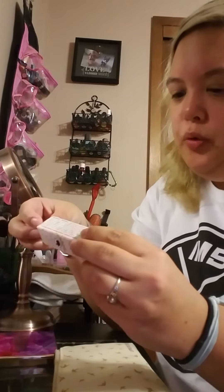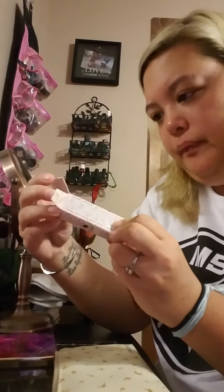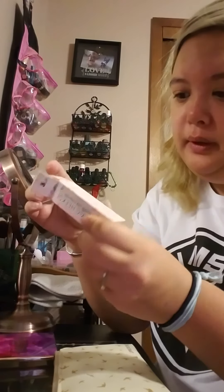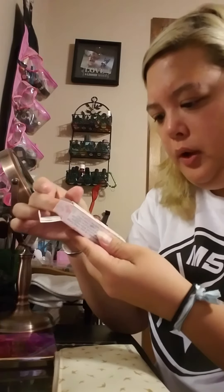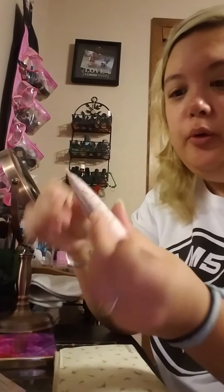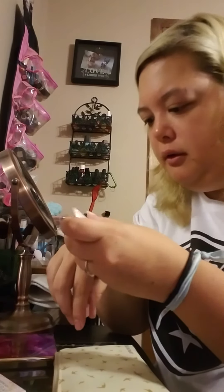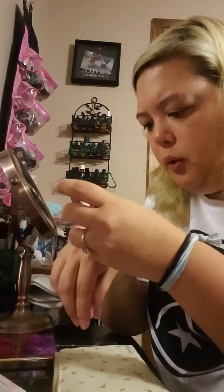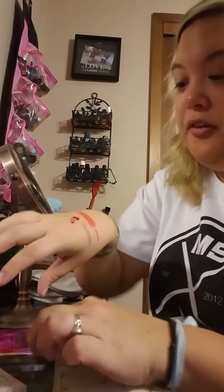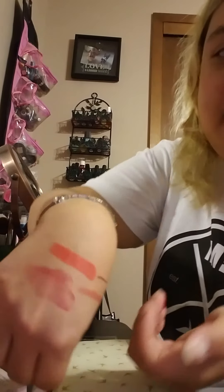And next thing we have is Rosy Cheeks — it's a lip and cheek gel. Let's see here. The color is called Bloom. Comes in a tube, which — gel, duh. And I don't know if this is because it's the first opening or what, but that's what we get.